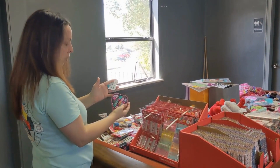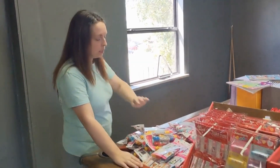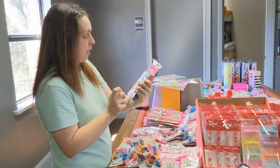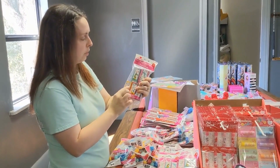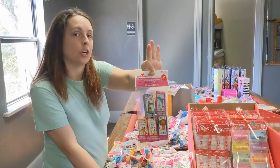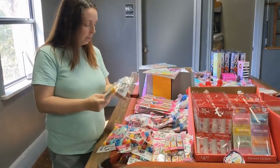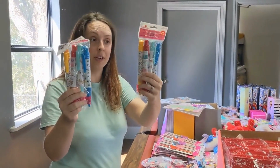Cute lip smackers Disney Princess tin! We also got these boxes of crayons — the small boxes. Each box comes with four crayons, and there are 12 boxes in the pack, originally $1.98, so half off that. And look how cute these jumbo pens are — they're huge, so fun! Originally $2.48.